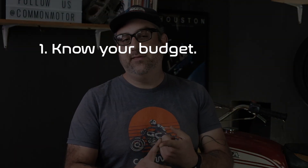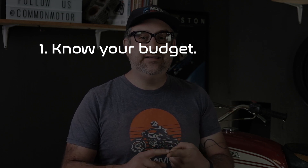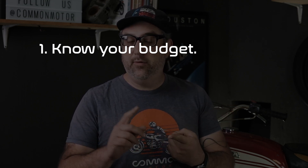Coming back to expectations, there are a few things to keep in mind before you even go and look at a potential project motorcycle for sale. Number one is know your budget — what are you willing to spend on this bike, and then what are you willing to spend on all the parts and pieces you need to get it up and going again? It might be more than you think.